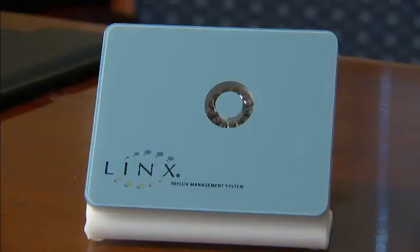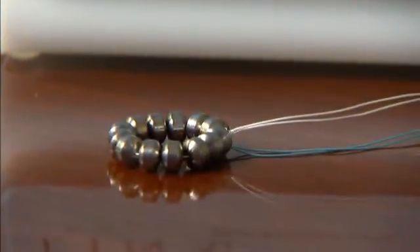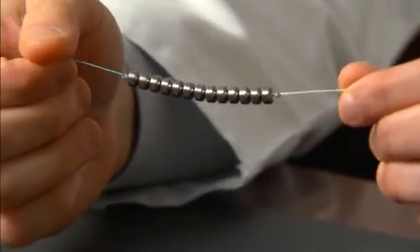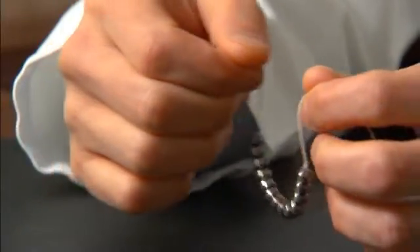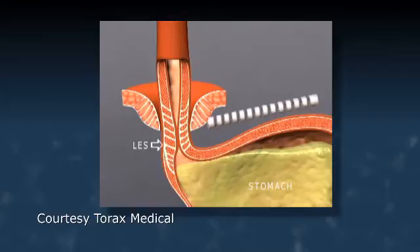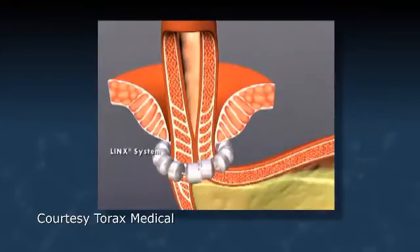The new technology available is called LINX, and it is really innovative technology targeted toward that sphincter muscle that is opening when it should not. You can see that it's a series of 13 magnets on a string, and when the device is placed around the esophagus it forms a circle around that sphincter muscle. The design is based on the ability of these magnets to open and close.